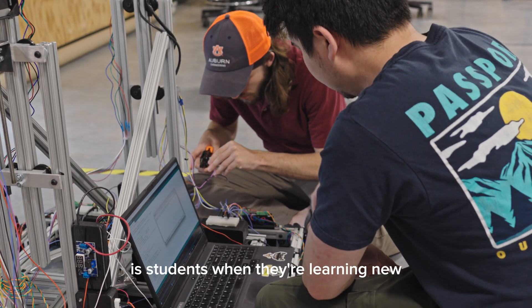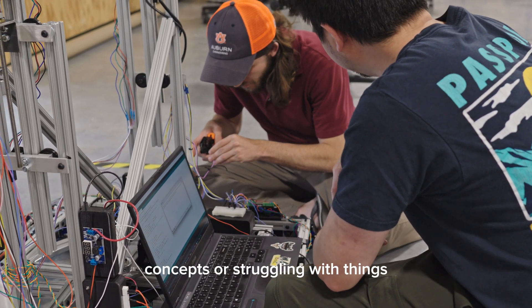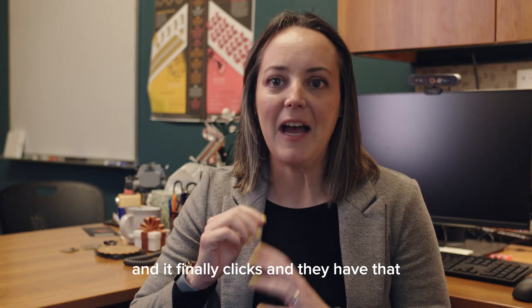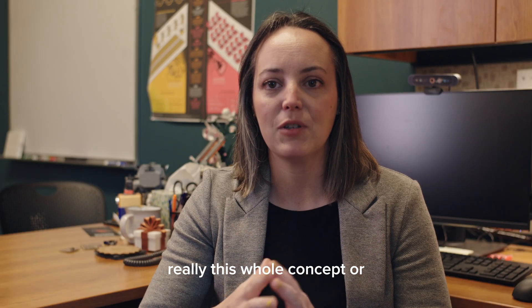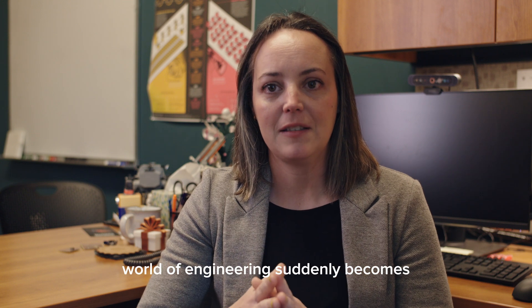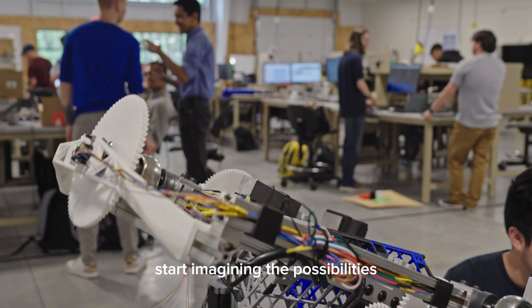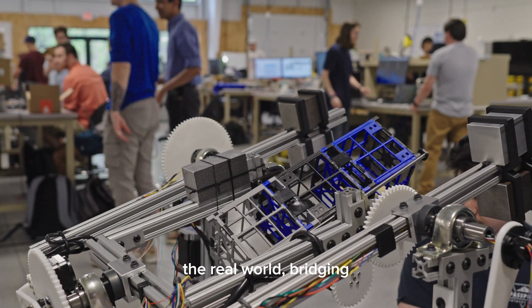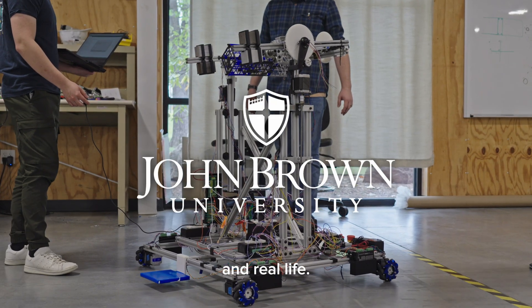One thing I really love to see is students, when they're learning new concepts or struggling with things they've never seen before, and it finally clicks — they have that light bulb moment, and this whole world of engineering suddenly becomes open to them. They can start imagining the possibilities and seeing how these concepts apply in the real world, bridging that gap between theoretical and real life.